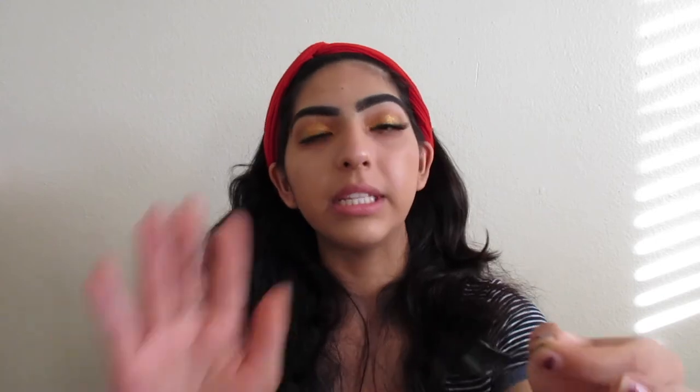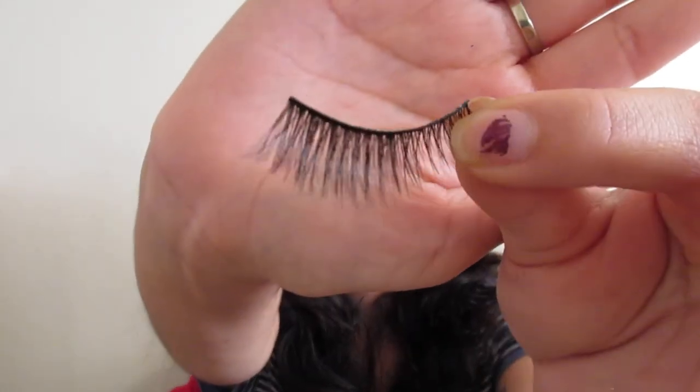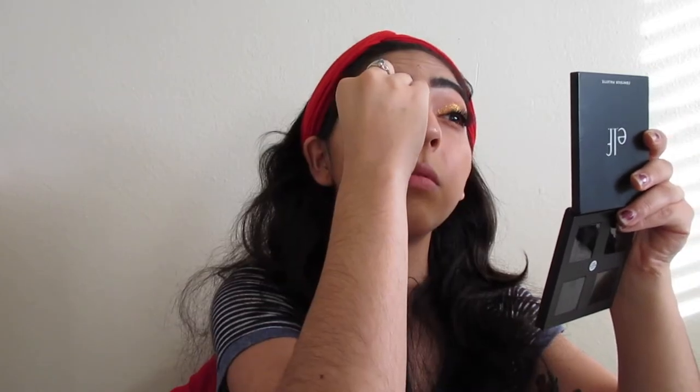I'm gonna go ahead and do my brows off camera, so I'll see you guys when I get back. Okay guys, and we're back. As you can see, I'm already one lash in. Brows are done - don't pay attention to them because they're not the best. But I'm gonna go ahead and put the other lash on. The lashes that I'm using are my Suavecita lashes that I got for Christmas - they are called Sugar Plum. Okay, and the lashes are set.